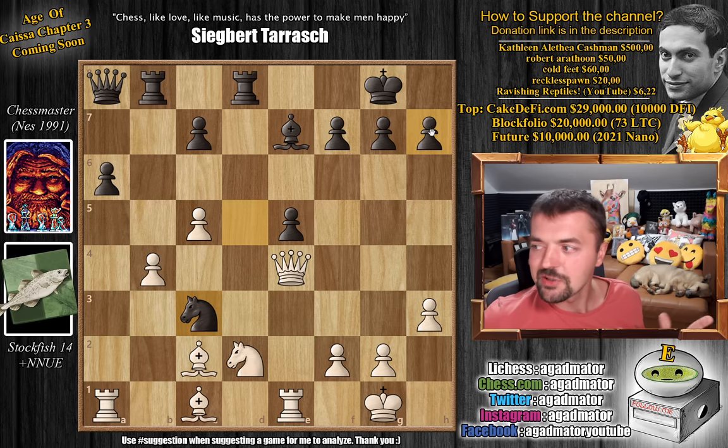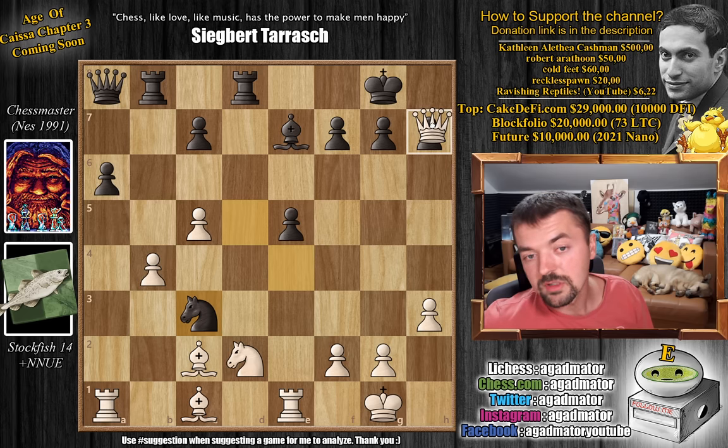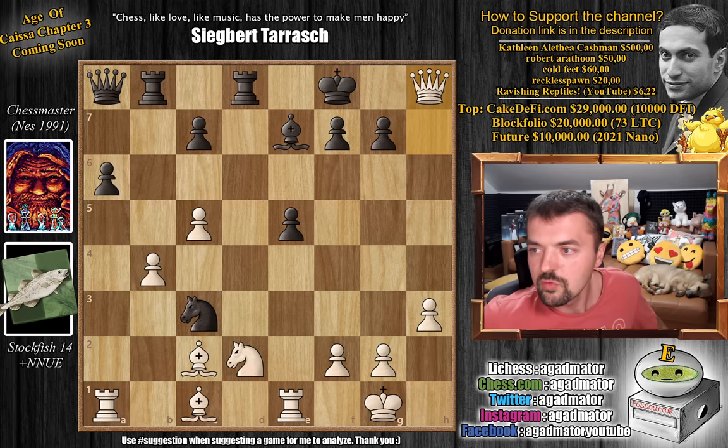There is an option in Chess Master where you can force it to make a move. I clicked that as it was taking a ridiculous amount of time for Chess Master to admit it's just worse. I thought it would just move the Knight back, but it actually played Knight captures on C3, and Stockfish delivered a nice checkmate: Queen captures on H7, King to F8, and Queen to H8 — checkmate. A fairly quick game, just 24 moves.